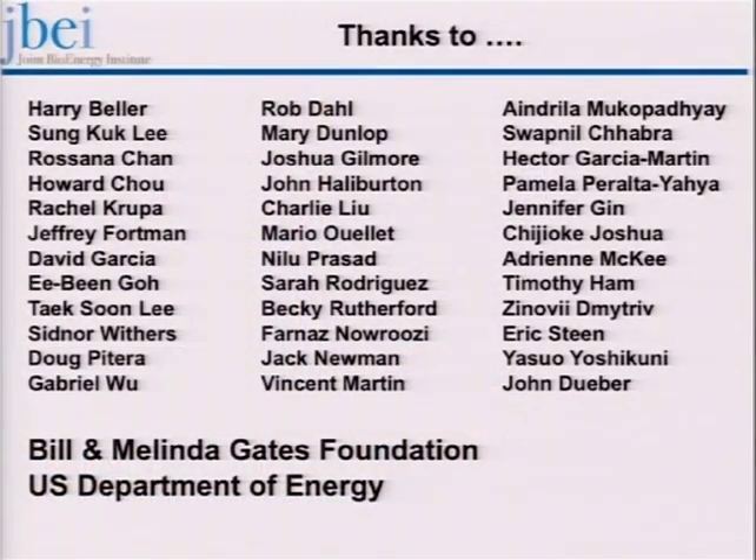That summarizes the work on producing branched-chain alkanes, alkenes, and alcohols in E. coli. These are some of the people in my laboratory and at JBEI that did the work. The initial work was supported by the Bill and Melinda Gates Foundation and the latter part by the U.S. Department of Energy. I'd like to thank the organizers for inviting me and you for your attention.